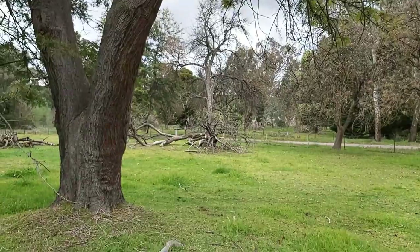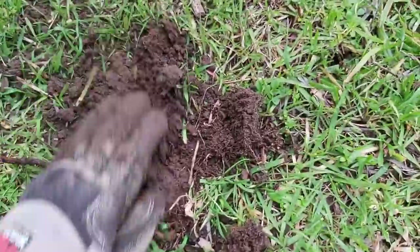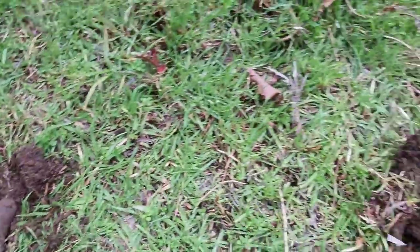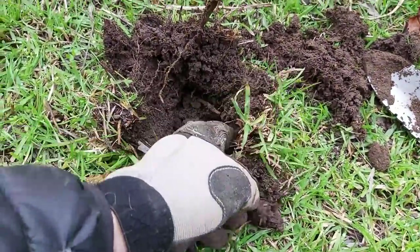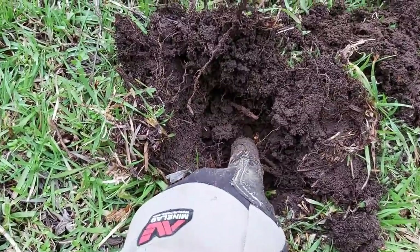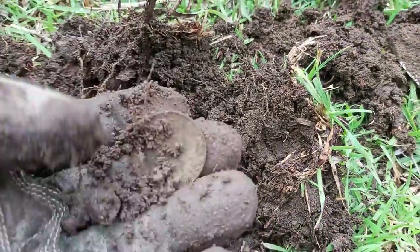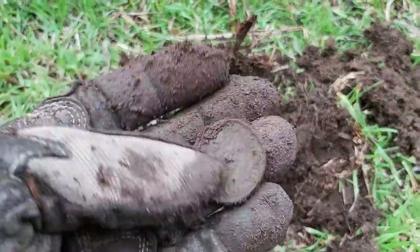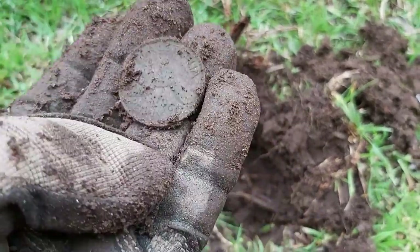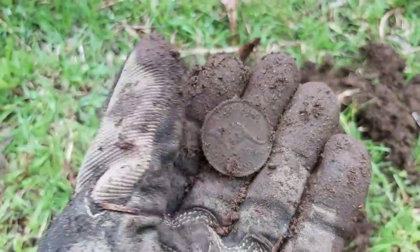Having a real hard time at the base of these trees digging nice plugs because the roots are so thick. I just flicked a bottle top out of this monstrosity here. I got the same sort of signal — a nice high 20, low 30 sketchy — and I can just see a coin sticking its head out. It must be a penny because you don't get 30s anywhere else. 1960 Australian Roo Penny. Very nice.